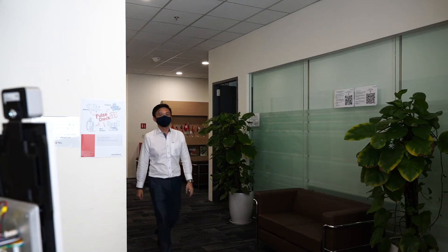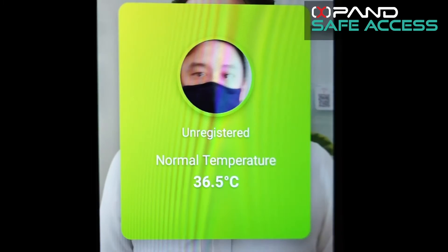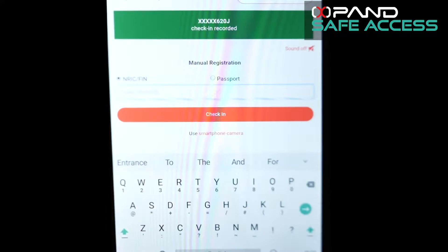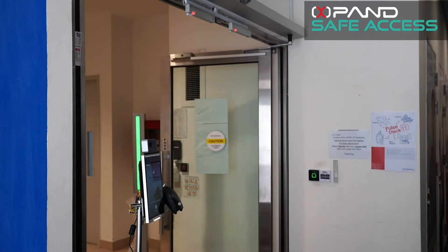Are you still putting visitors' temperature and health declarations manually, while a long queue is snaking at the reception entrance with some visitors feeling frustrated with waiting? Wouldn't you wish to automate each person's temperature reading that gets recorded directly onto the visitor management system?